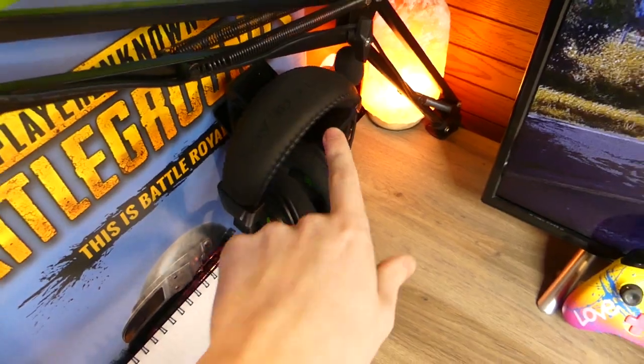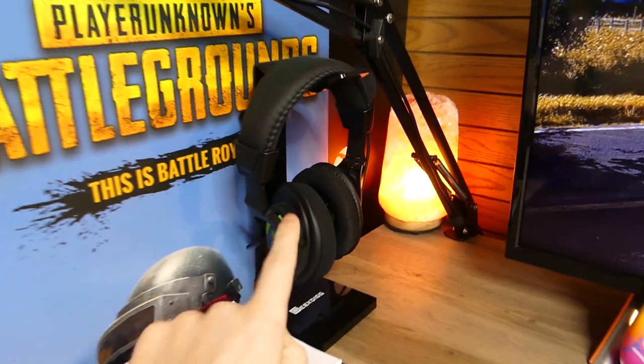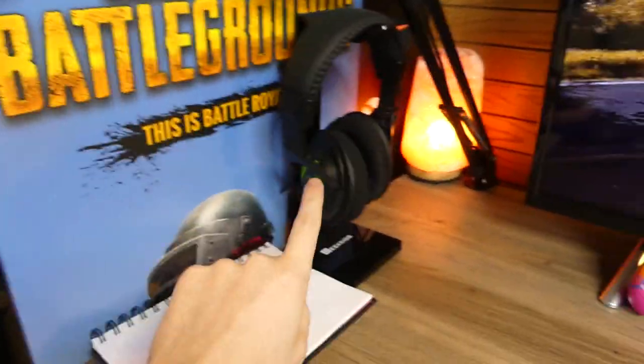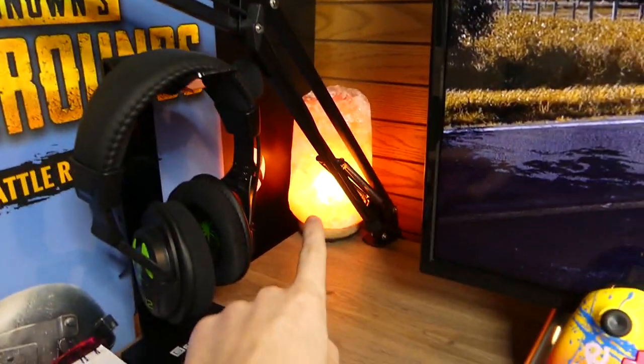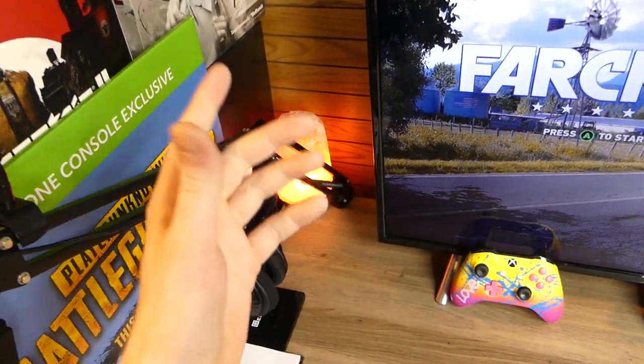Got a little stand here as well for my headset. The headset I have is a Turtle Beach X12. These were for the 360 but I converted them over to the Xbox One — I've always liked this headset so I stayed with it. Got the Himalaya salt lamp back there, which stays the same color. It's kind of hidden back there but I think it gives a really cool lighting effect.